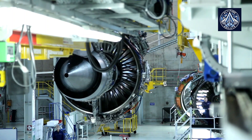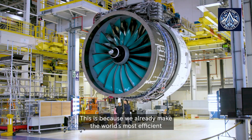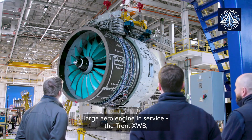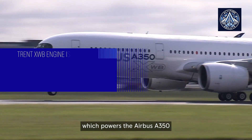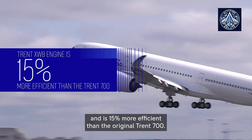Perhaps most intriguingly, Rolls-Royce is incorporating advanced technologies from its next-generation UltraFan engine into the XWB turbine. This includes the use of new proprietary alloys, which the company claims will significantly improve time on wing — the duration an engine can operate between maintenance cycles.